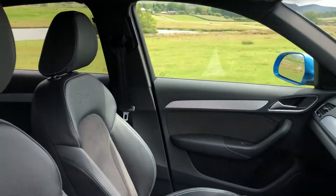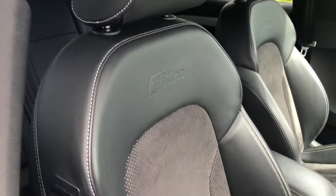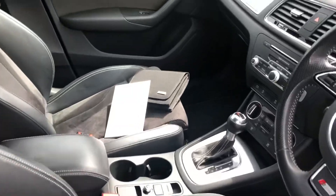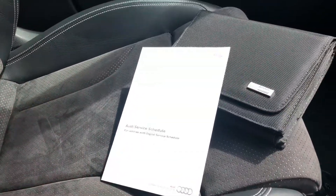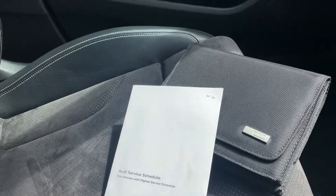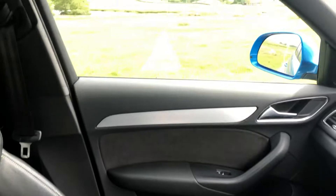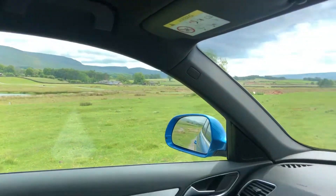The vehicle's upholstery is the Alcantara cloth and knuckle leather, all in excellent condition with the S line logo embossed on the back of the front seats there. As we enter into the vehicle we have the Audi service schedule present and correct along with the Audi owner's handbook pack. As you would expect for the S line model this vehicle also comes with black cloth headlining.